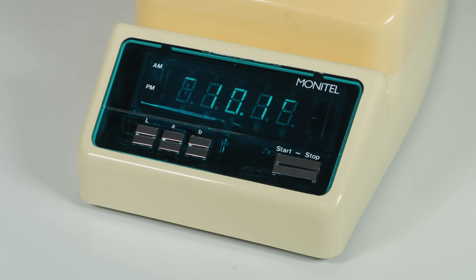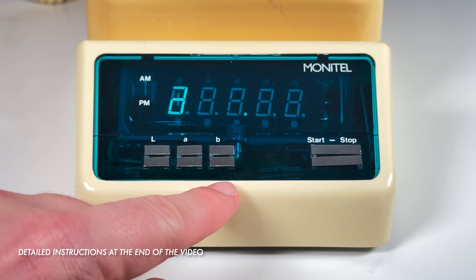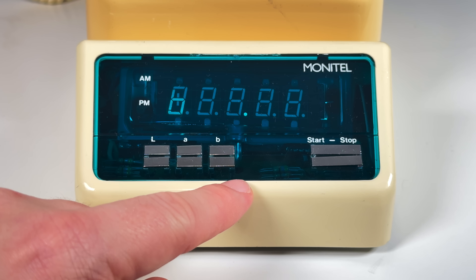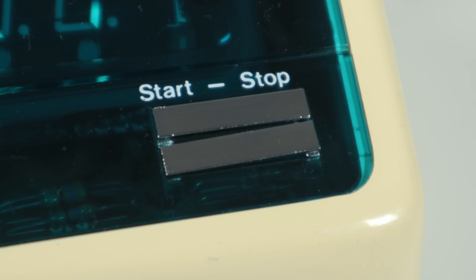Whenever rates changed, replacement cards were available. Thirdly, the charge code of the exchange you call — this was available from your post office dialing codes book and had to be memorised for frequently used numbers. You simply touched the appropriate key for the charge band you wanted before you dialed, and the Monitel displayed the charge band selected. The fourth piece of information was the duration of the call: you simply touched the start-stop key when your call was connected, and again when the call was finished.